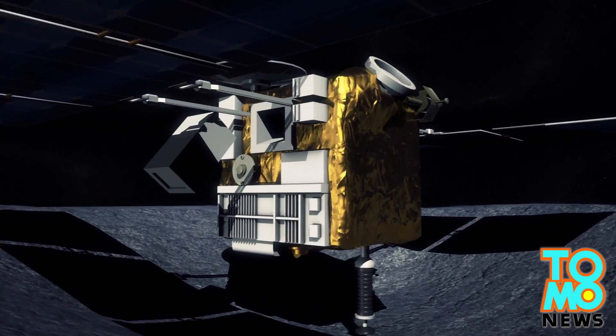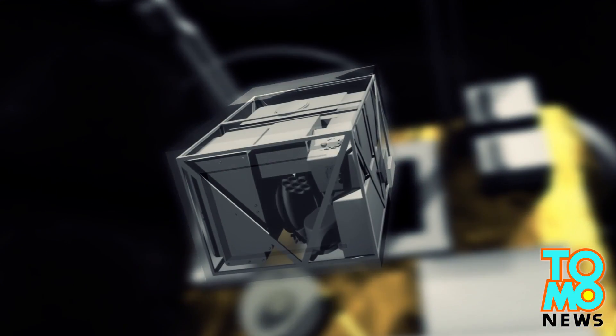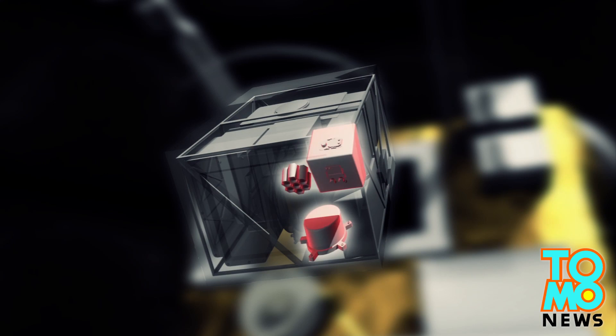Hayabusa-2 will also be carrying a Mobile Asteroid Surface Scout, a probe that will take measurements of the asteroid's surface with a magnetometer, a radiometer, and a camera.